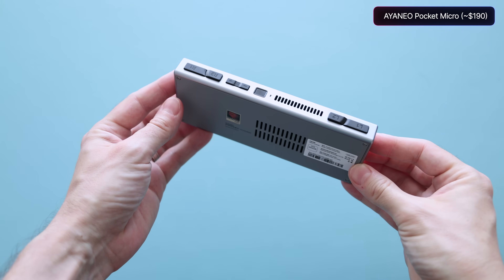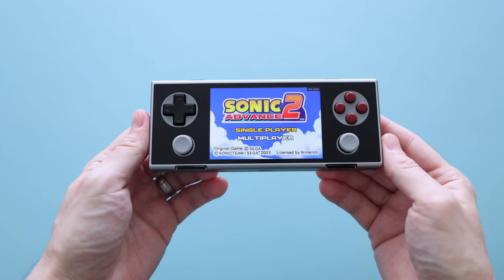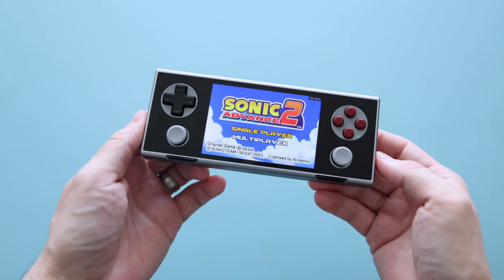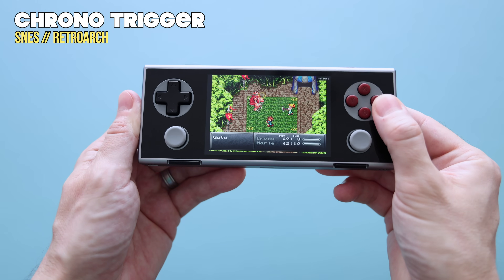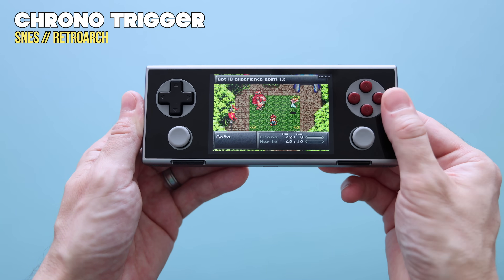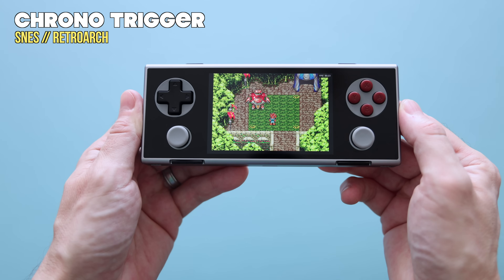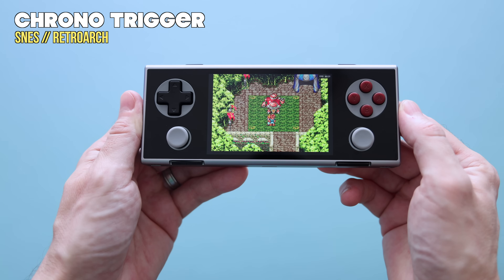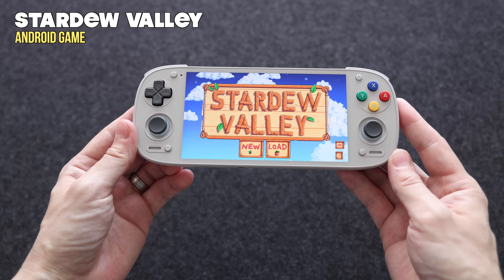Another handheld with an impressive screen was the iNeo Pocket Micro, which kind of flew under the radar. Its screen is 3.5 inches in a 3 by 2 aspect ratio with a resolution of 960 by 640. This particular aspect ratio works out really well with a lot of retro consoles, so I found this one to be one of my favorites in terms of scaling. If you're someone focused on pixel perfection and want integer scaling with things like Game Boy Advance, Nintendo, Super Nintendo, and Sega Genesis, then the iNeo Pocket Micro is actually a pretty great fit.